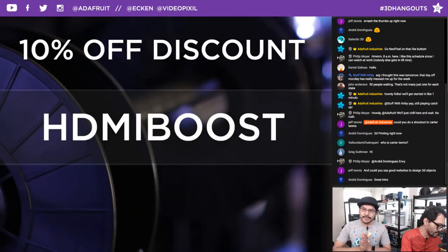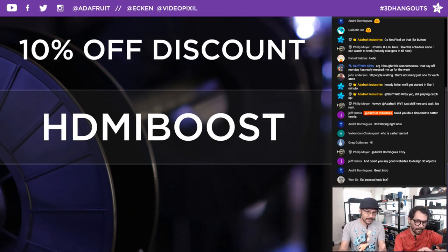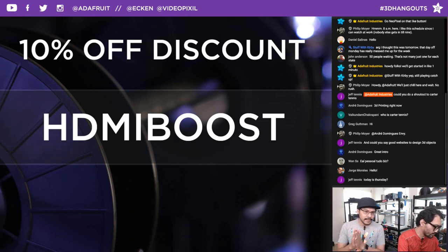Hey everybody in the chat room — we are streaming live on Facebook and YouTube. We do this show every Wednesday at 11 a.m. This week's coupon code is HDMI BOOST. You can use this at checkout if you want to pick something up in the shop, support the show, support your maker habit, and get 10% off.